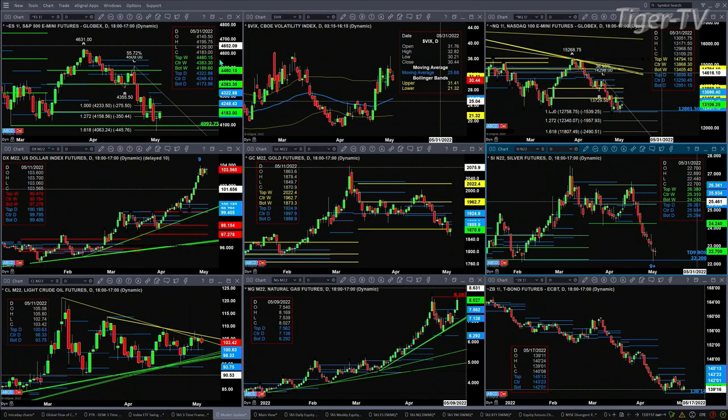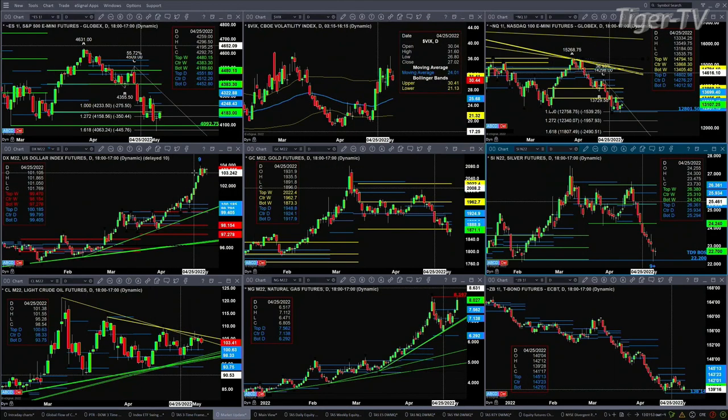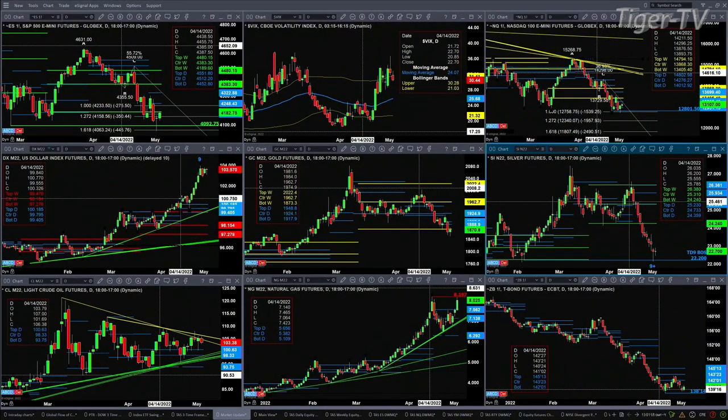The U.S. Dollar Index still has a TD9 count top, but only by the hair of its chinny chin chin. Any close above the high from the trading day of April 28th — that high is 103.95 — would negate that signal and indicate strong upward momentum. Frankly it's already a pretty strong move; we've just had sideways movement after that TD9 count.